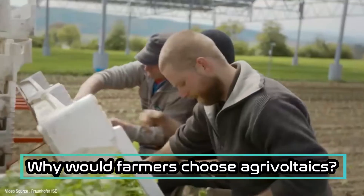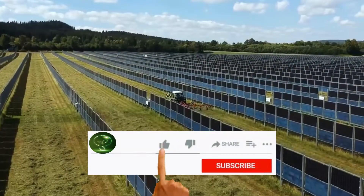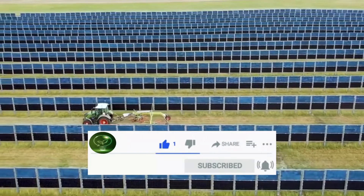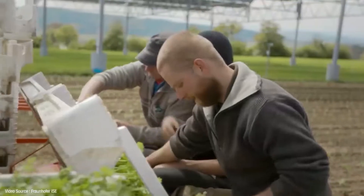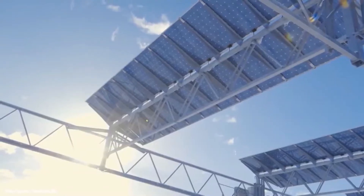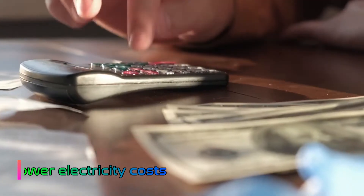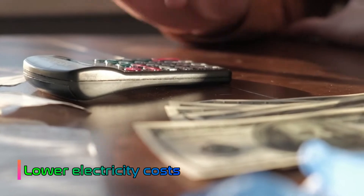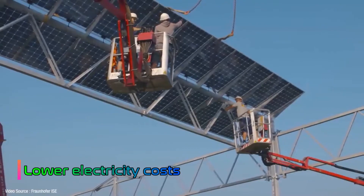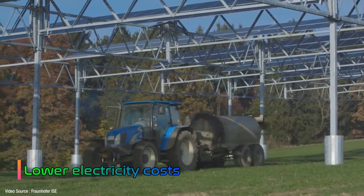Why would farmers choose agrivoltaics? Farmers can benefit from agrivoltaics in various ways, immediately and in the long run. One key reason is lower electricity costs. On average, electricity bills account for 1% to 6% of a farm's operating costs. By installing solar panels, farmers can significantly reduce their costs. Any extra energy can be stored in a battery or sent to the power grid for extra income streams.